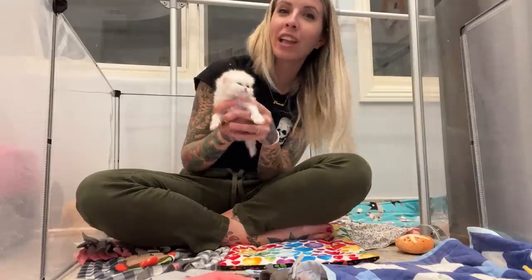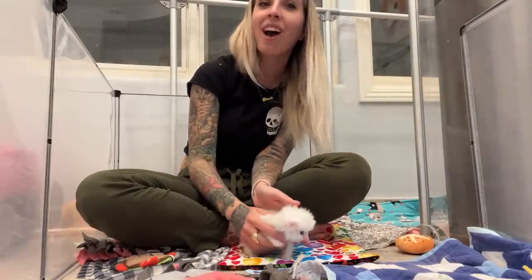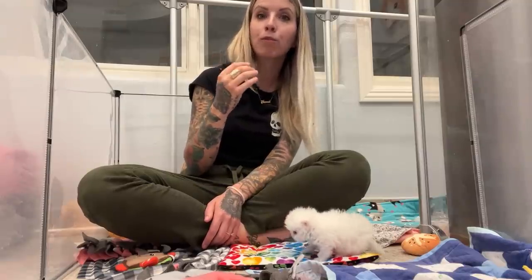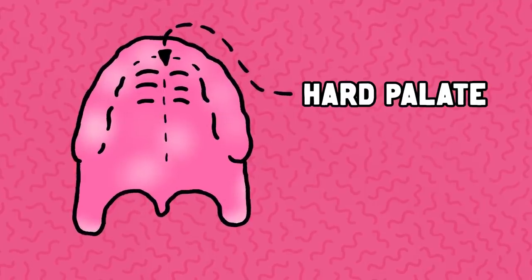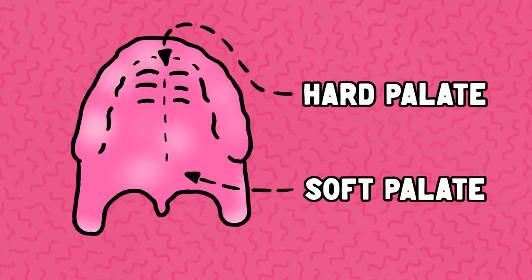Shoo Shoo has a severe cleft palate. If you don't know what that is, I'll explain. Take your tongue and press it against the roof of your mouth — it should be solid there. That is what's separating your mouth from your nasal cavity, called your palate. Your palate stops food from entering your mouth and going up into your respiratory tract. The front part is called your hard palate, which has bone, and the back part is called your soft palate, made from soft tissue.